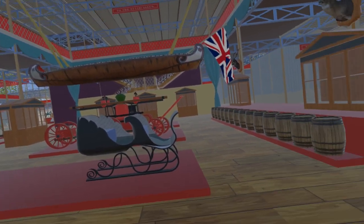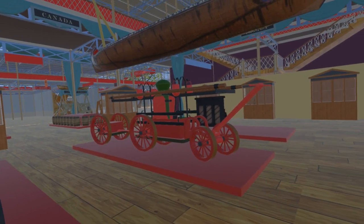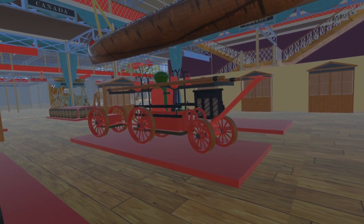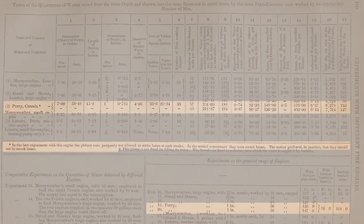The centrepiece of the Canadian court is a fire engine by G. Perry of Montreal. The hand-driven pump is capable of lifting its water supply over 30 foot, and can project a stream 180 foot high. This fire engine won a prize at the exhibition, which must have pleased those who personally subscribed to send it.